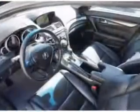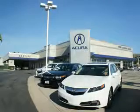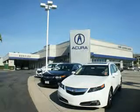Enjoy the drive and have peace of mind in this 2012 Acura TL. See us at We're Canyon Acura today. At We're Canyon Acura, you can be sure you'll get the right vehicle for the right price.